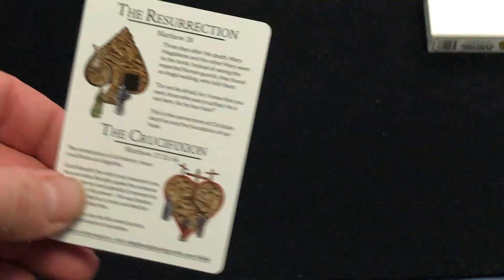This one, the Gospel, depicts scenes throughout Jesus' ministry, including John baptizing Jesus, the Last Supper, his crucifixion, and the empty tomb. That's what you'll see on the aces.